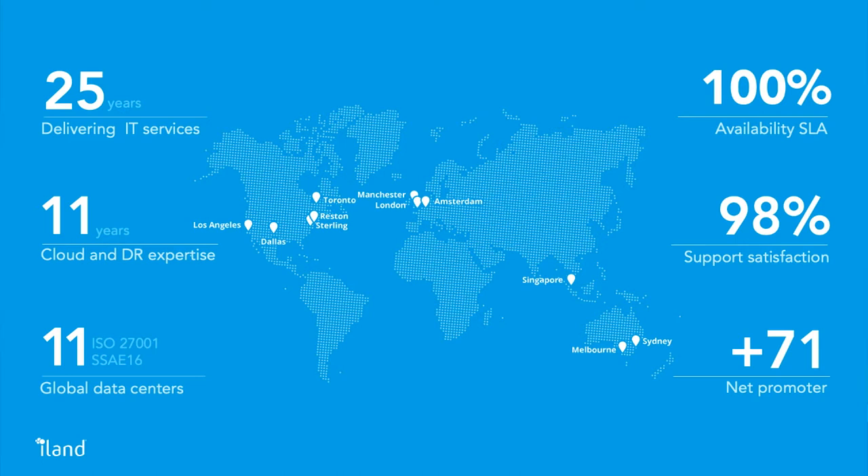Much like you guys at Veeam, we've been focusing on helping VMware customers move to the cloud pretty much since VMware turned their focus to the cloud. Today we operate 11 data centers all around the world. We include planning, migration, and customer support with all of our services. Our focus really is to give the customer that full journey experience and provide a very custom, individual approach for all the services that we offer.